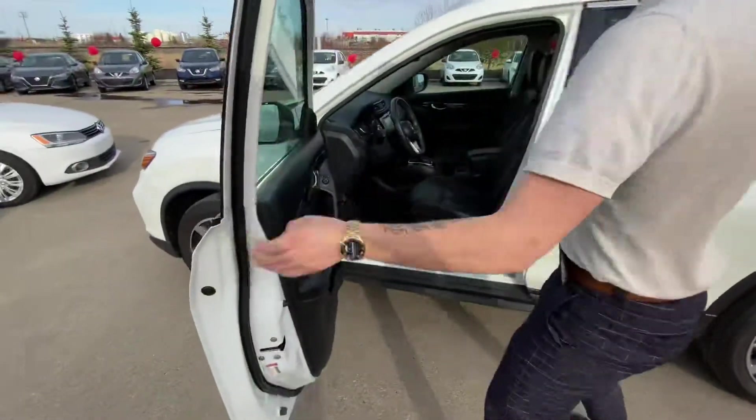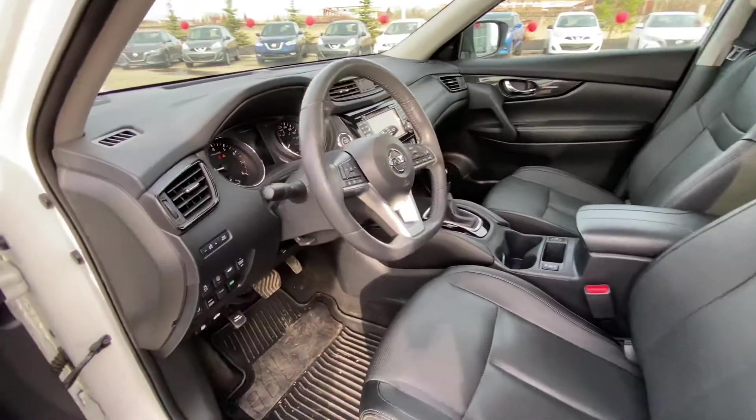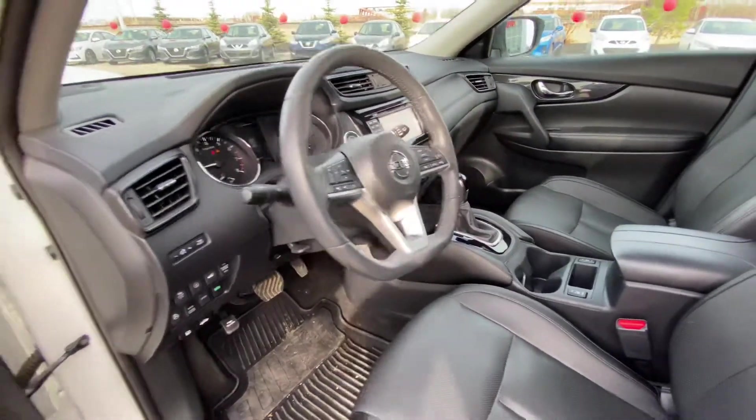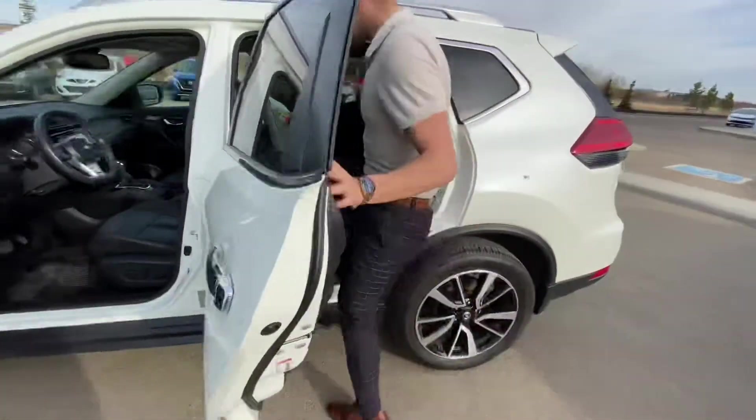On the inside you're introduced to a beautiful cabin with leather heated seats, a heated steering wheel, navigation, a panoramic moonroof up top, and so much more.